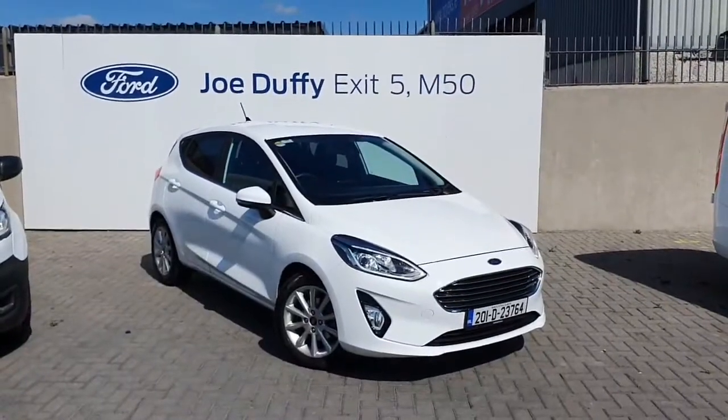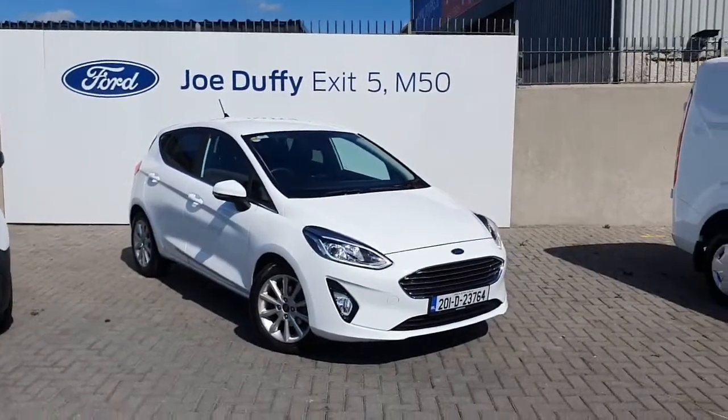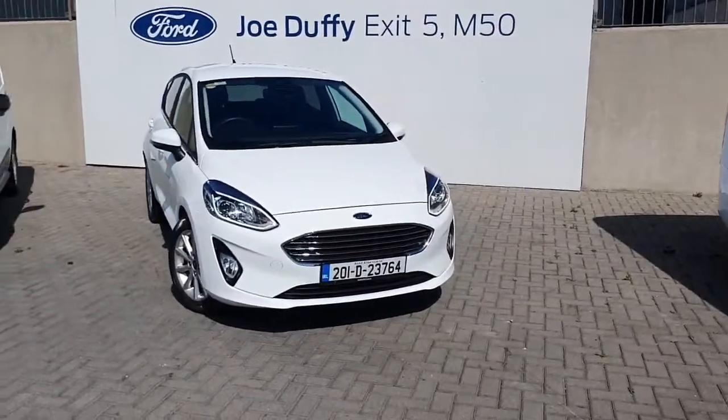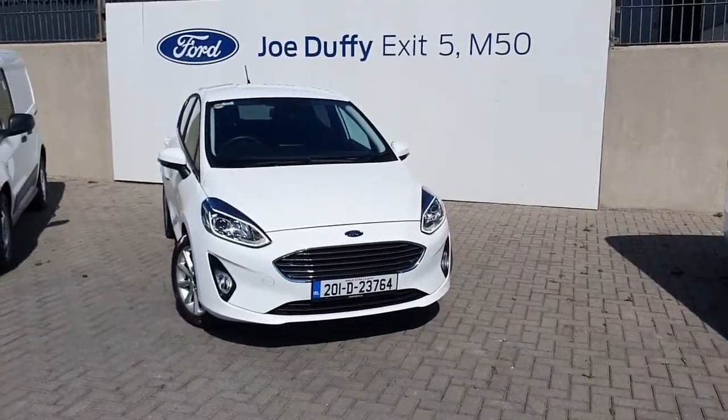Two isofix seats in the back, toy locks also. We're just based off Exit 5 off the M50 in Finglas. This is Jollofy Ford. For any inquiry or a test drive, please give the sales team a shout. Thank you.